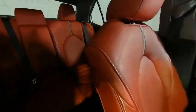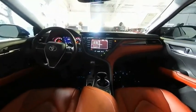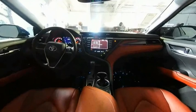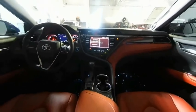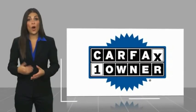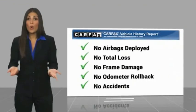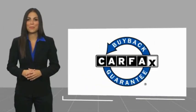Your new ride is just a phone call away. This is a one-owner vehicle with a Carfax Vehicle History Report. Be sure to find a complimentary copy of this report online or contact the dealership. This vehicle qualifies for the Carfax Buy Back Guarantee.